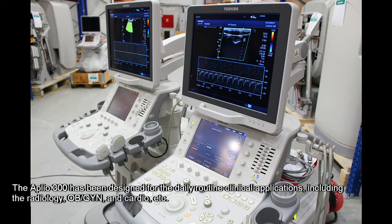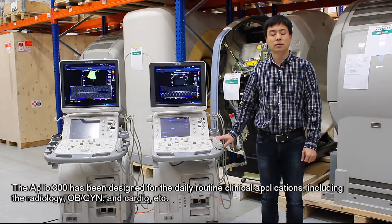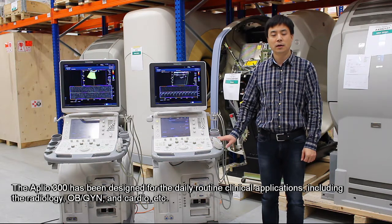The Aplio 300 has been designed for daily routine clinical applications, including radiology, OBGYN, cardiology, and more.